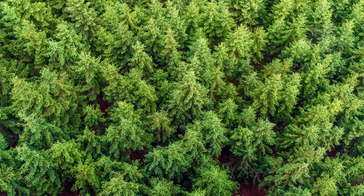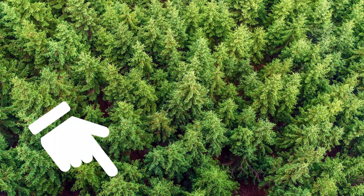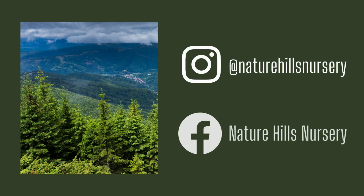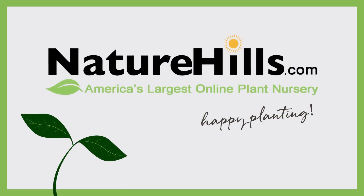Thanks for listening. If you have a favorite privacy tree, let me know down in the comments. And if you enjoyed this video, leave a like and subscribe to our YouTube channel. Looking for more garden inspiration? Check out our Facebook and Instagram pages. Until next time, happy planting!